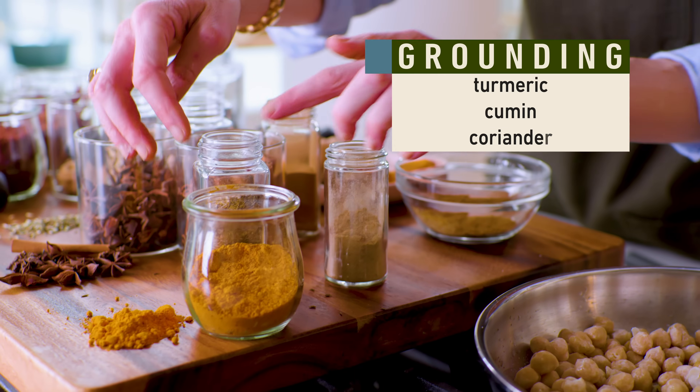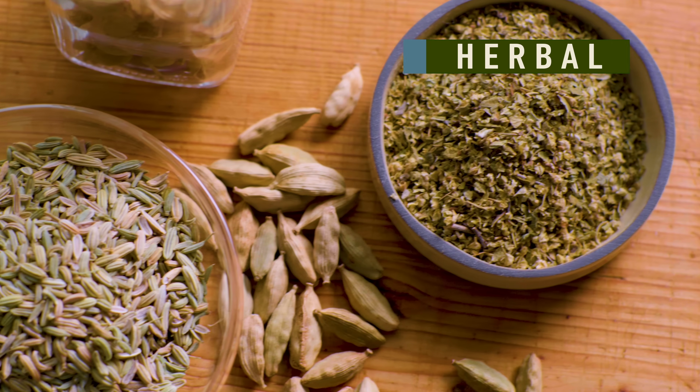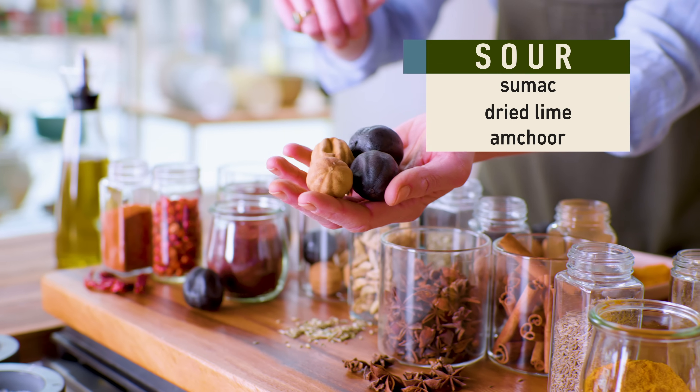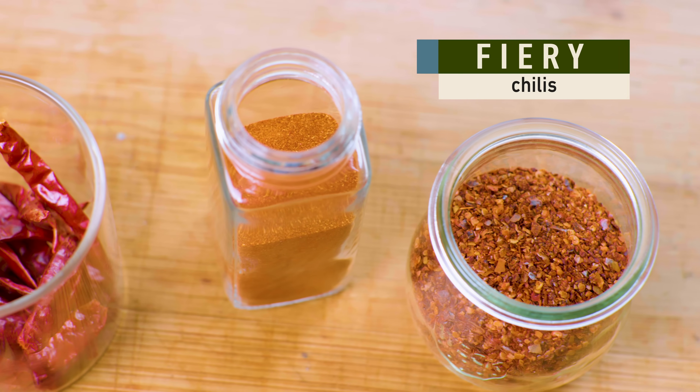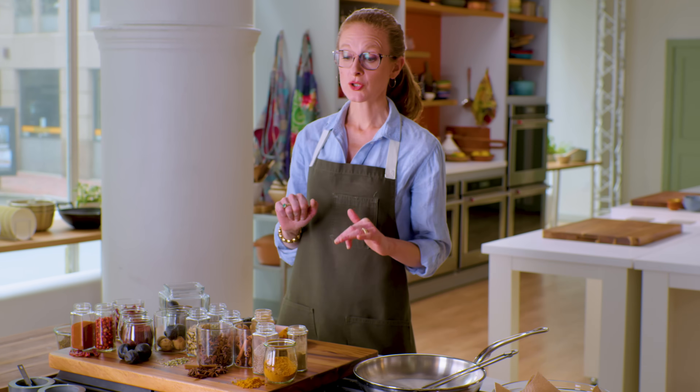To build a spice blend, think about your spices in categories. We have a grounding category: turmeric, cumin, coriander. A sweet warming category: star anise, cinnamon, nutmeg. A refreshing and herbal category: cardamom, mint, fennel. A sour category — sumac or dried lime, maybe dried mango known as amchur. And the fiery category: chilies, black pepper, and good quality dried ginger. The basic rule: choose three spices from two of these categories. Two from the same category gives coherency, and the third provides contrast — the cornerstone of great cooking at Milk Street.